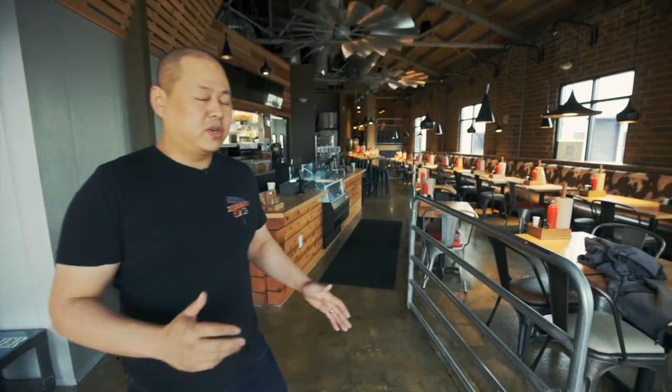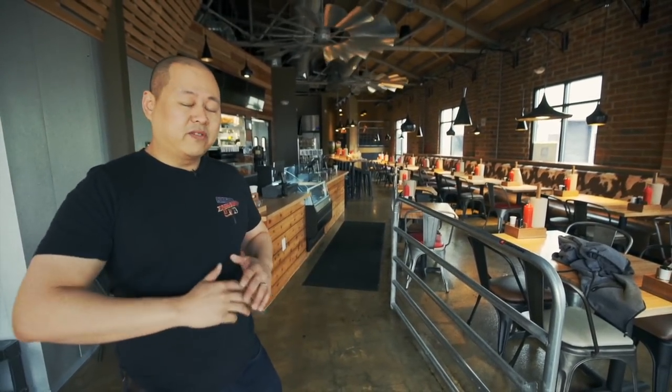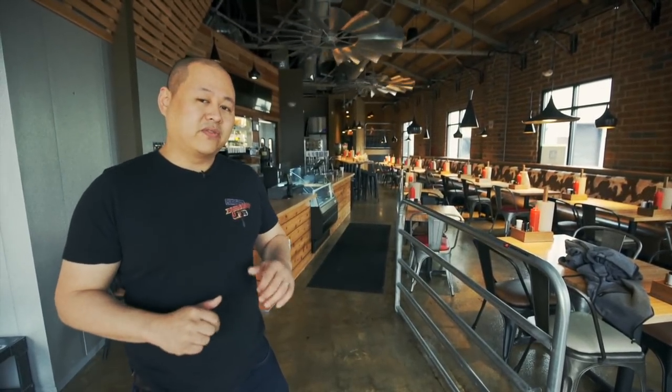As a lot of you guys know, in the first store the space was always really cramped and very small. So in this new space we took a lot of time to make sure that we have plenty of seating and could fix some of the problems we had in the first store.